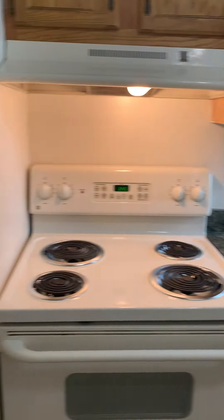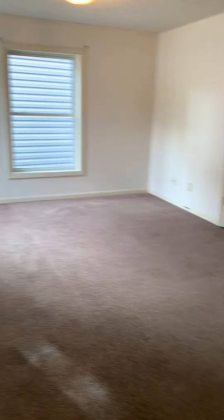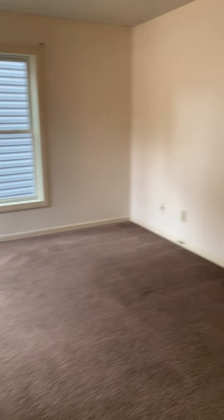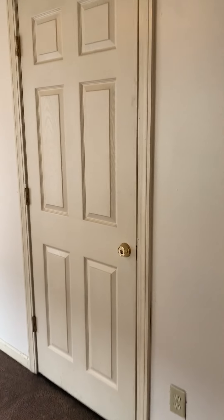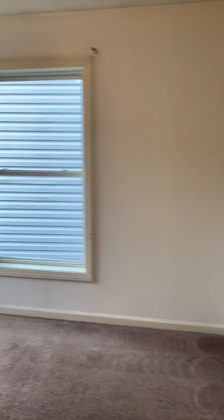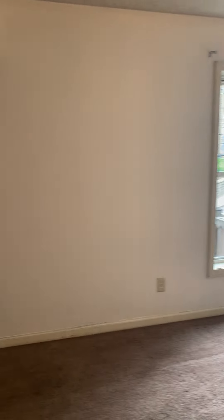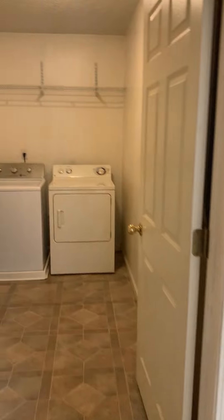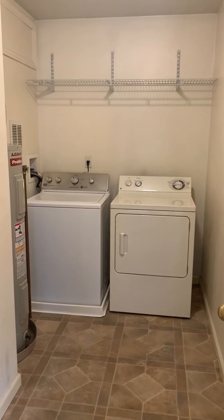Dishwasher. Living room. Washer and dryer provided in a laundry room.